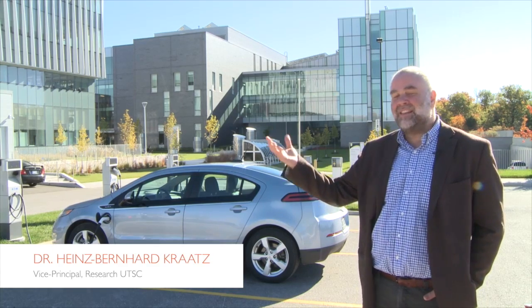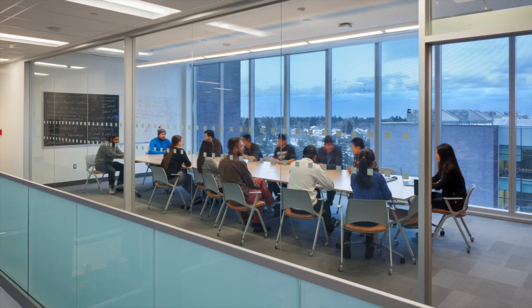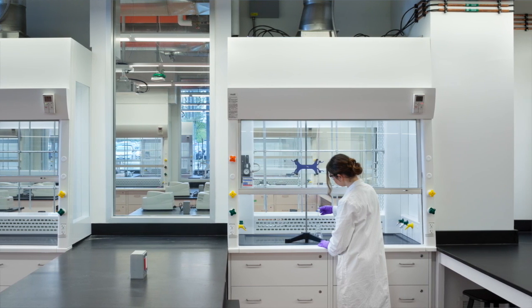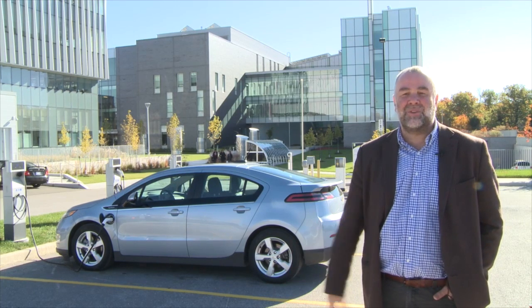People can come in and discuss their chemistry, their science with each other in meeting rooms but also in corridors. Everywhere you go, there are blackboards and whiteboards as well as glass panes where you can write on and discuss things with each other.